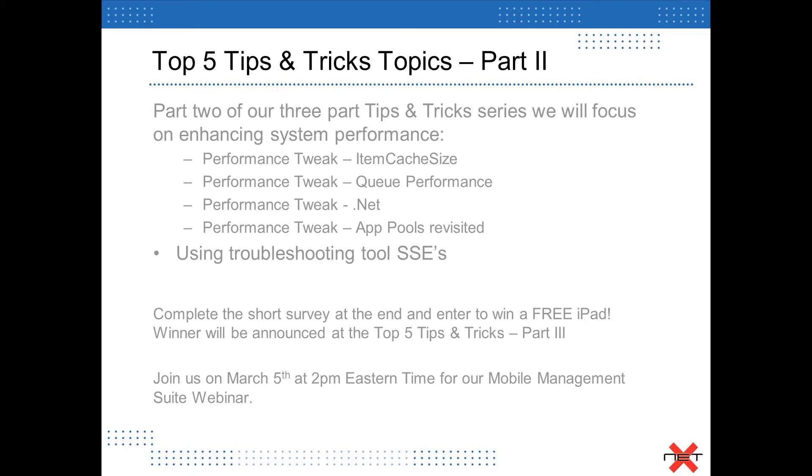On the 5th, we're going to have a really informative webinar about the mobile management suite from Symantec. It's an overarching approach to managing your mobile devices and applications. Again, that is very little presentation and a lot of demo, which is the format we like to use here at NetX. With that, I'm going to hand the screen over to Antoine to show you some of these tips and tricks.